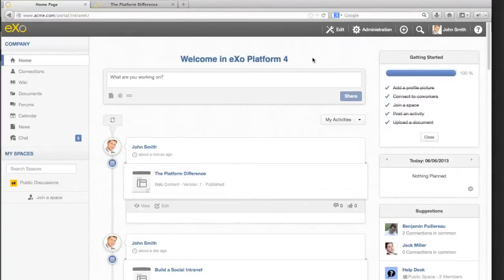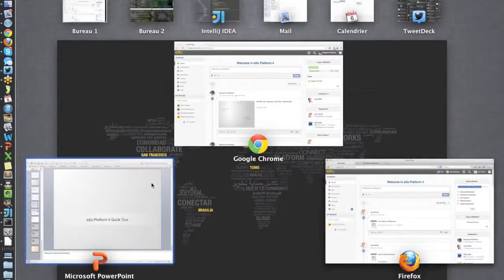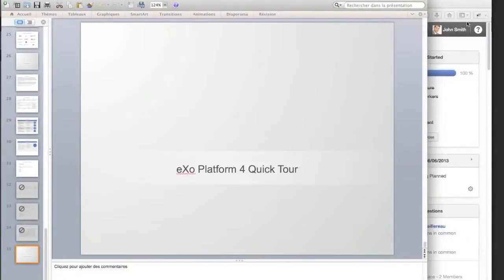That ends this presentation — this global presentation of the product. We can now switch to questions and answers if you have some. No questions for today, so we will stop this webinar. Thank you for attending, and maybe see you in another meeting or another demo for more questions. Thank you.